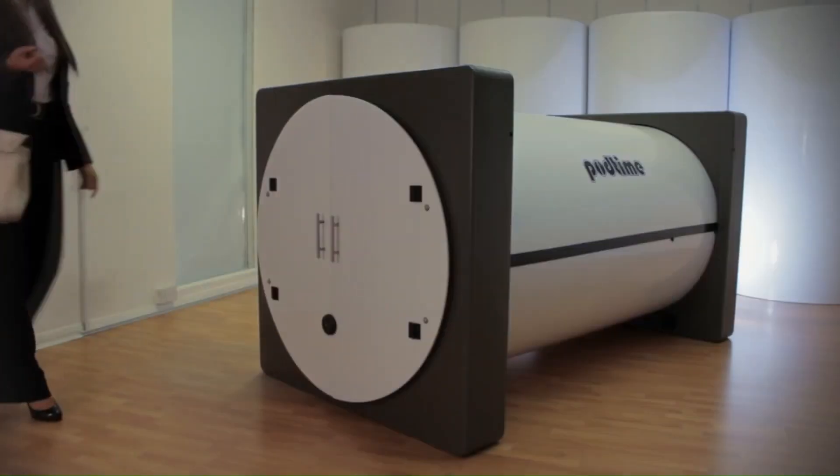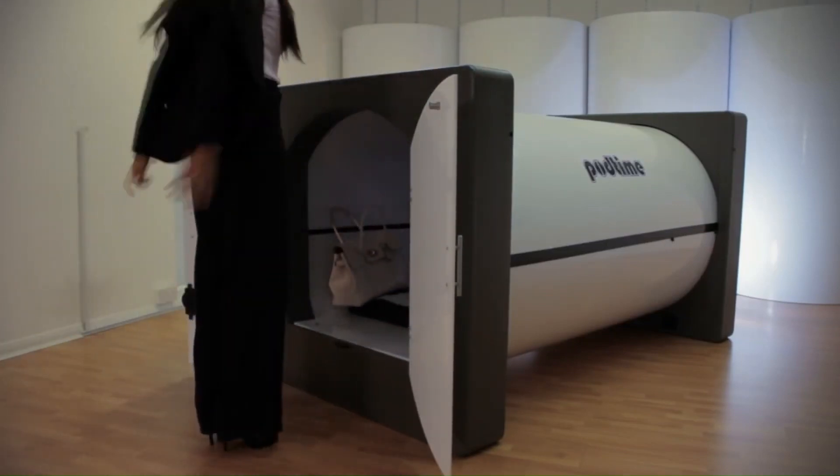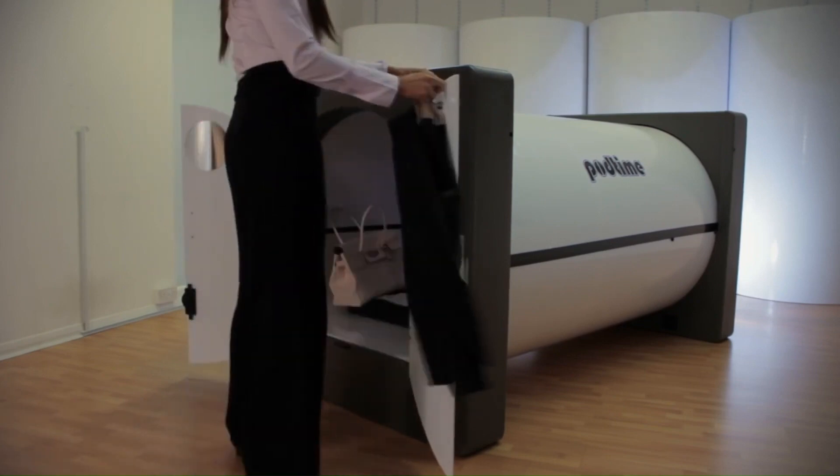Soundproofing: The beds are equipped with soundproofing technology. Ventilation System: The beds have built-in ventilation systems to ensure fresh air circulation and prevent the buildup of moisture.